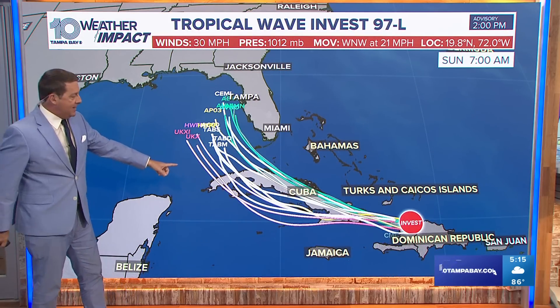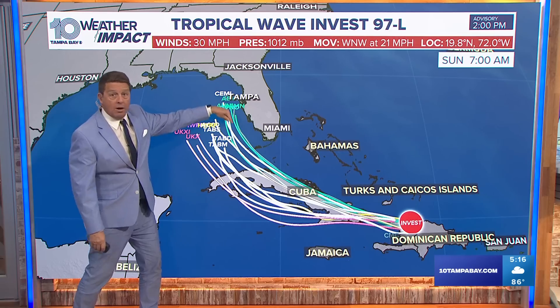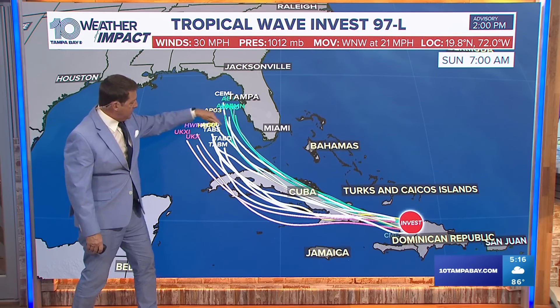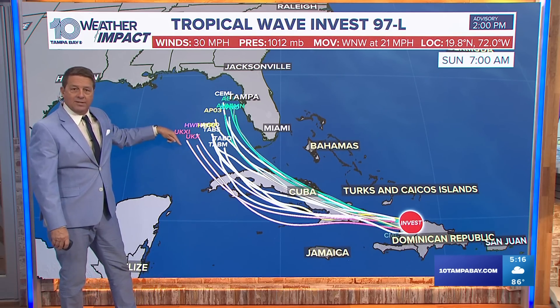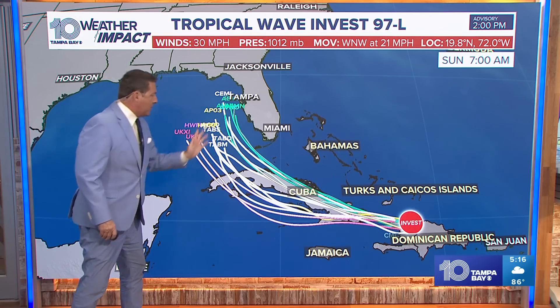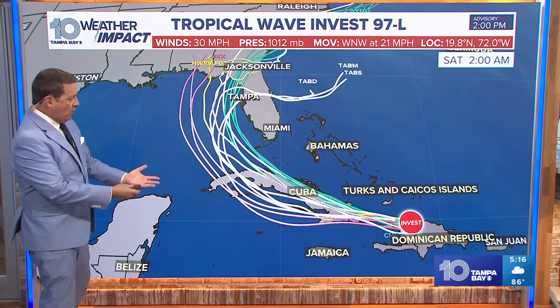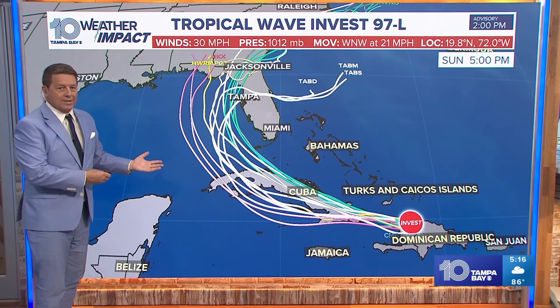Here's the spaghetti plot — here are all the models. This is 7 a.m. Sunday morning. Anywhere from right off our coast and getting stronger to 300 or 400 miles west of us, southwest of us. So the spread probably puts it somewhere in the middle. It's all going to depend — you're asking a blob to form and turn right, and we just don't know exactly when that's going to happen.